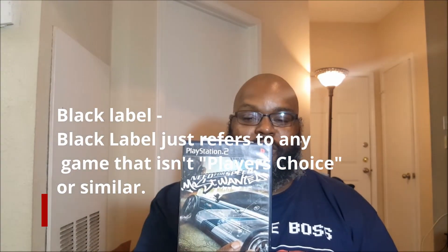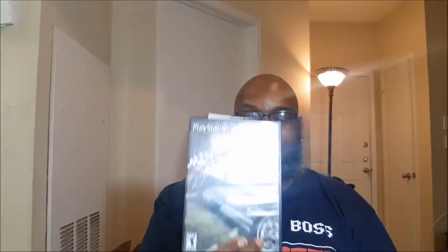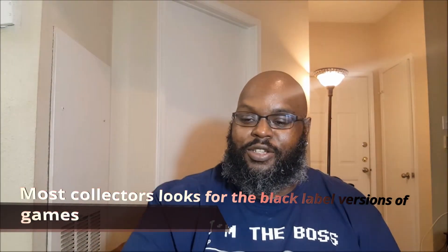I picked up Need for Speed Most Wanted. I got this from a Salvation Army — the price I paid was a dollar. I can get about $15 on this with free shipping, and it's a black label, so those are a little bit more valuable than the red label. The red label games are ones that sold a million copies and then PlayStation releases the greatest hits. This is the original first run black label, and again, $15 on that.